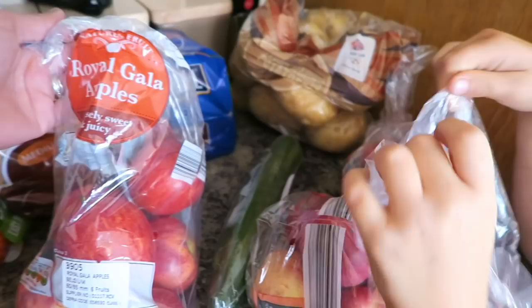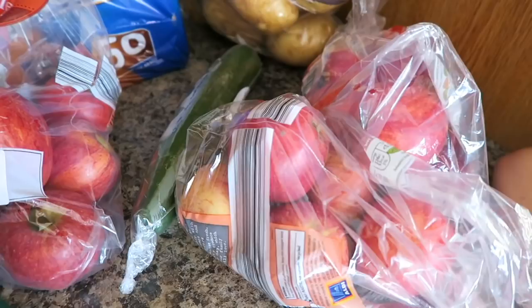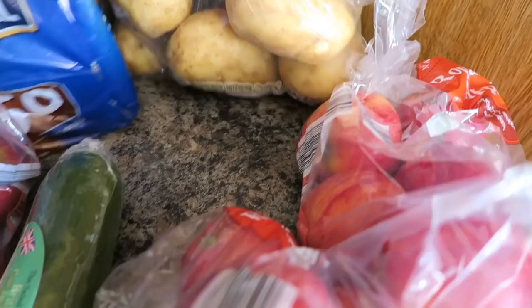I've got three bags of the Royal Gala apples — they were in the super six, so like 57 pence a bag, and they are so red. I've got a cucumber and then I've got some baking potatoes.